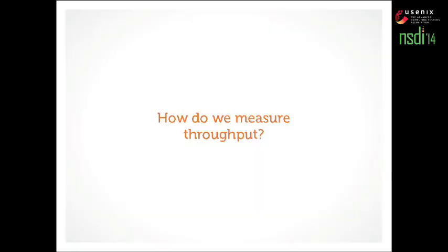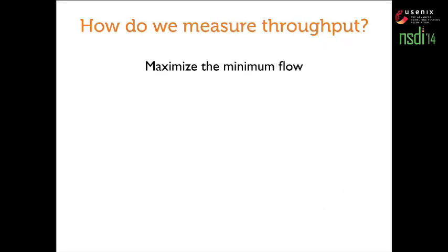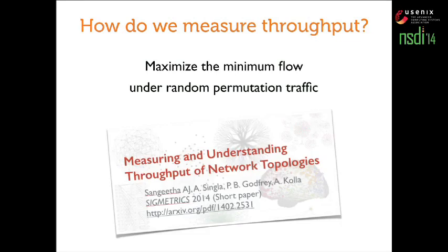Before I do that, I'll tell you a little about the methods we use for measuring throughput. We are essentially treating network traffic as a fluid here and maximizing the minimum flow. The traffic pattern we are using is random permutation traffic — there are results for some other traffic patterns in the paper, but we'll keep things simple here. Random permutations mean each server sends and receives traffic from exactly one other server, and this combination is decided randomly.